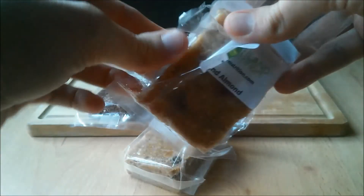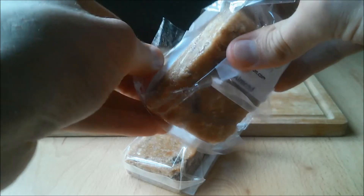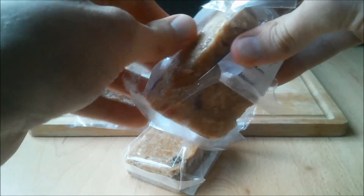The packaging could do with being improved. It was slightly difficult to open and remove the bar from the packaging — we had to use scissors to cut a little hole first.